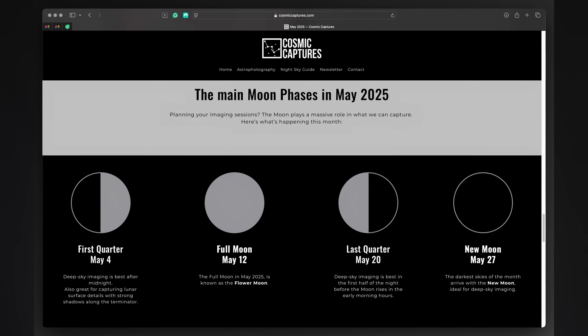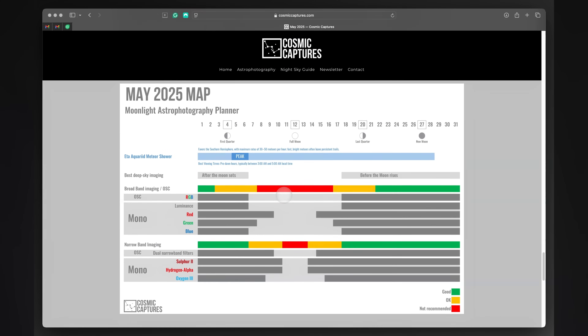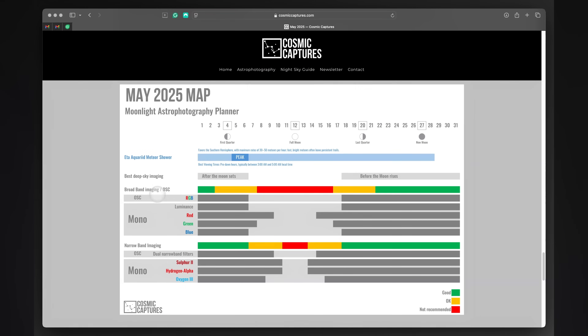To make planning easier, I've updated the Moonlight Astrophotography Planner, also called MAP, on my website, with clear recommendations for broadband and narrowband imaging.